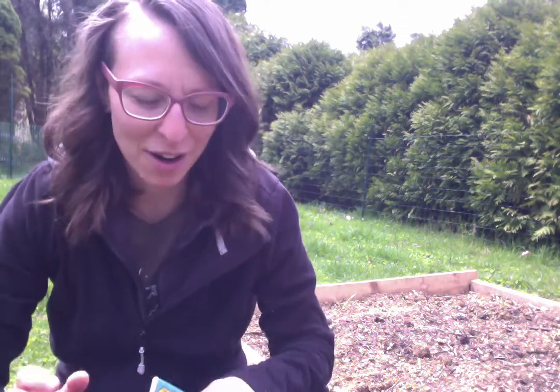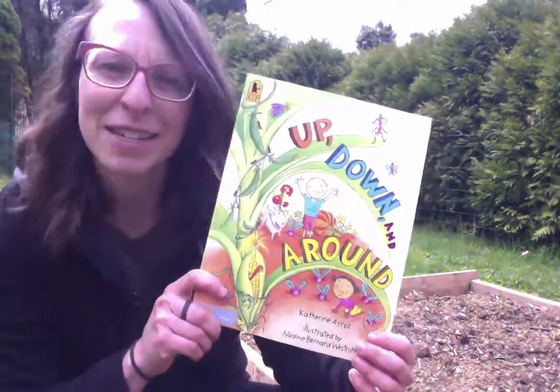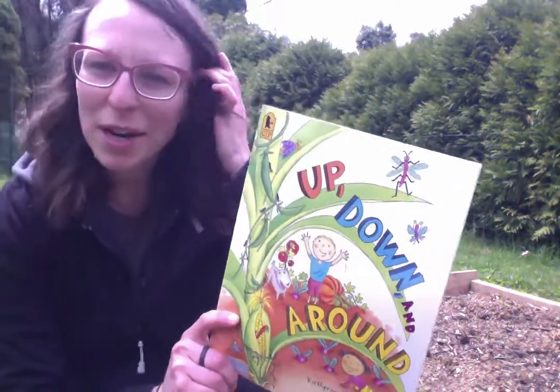Hi everyone, this is Miss Emily. I'm so happy to be joining you today. I hope everyone out there is having a great day and getting some time to just be together and relax and play and have an awesome, awesome day. So I am going to share another fun book with you today. I'm outside in my garden and I still need to plant a lot of different things that I want to grow this year, so I think I'm going to get some ideas from this book, and maybe you guys can too.